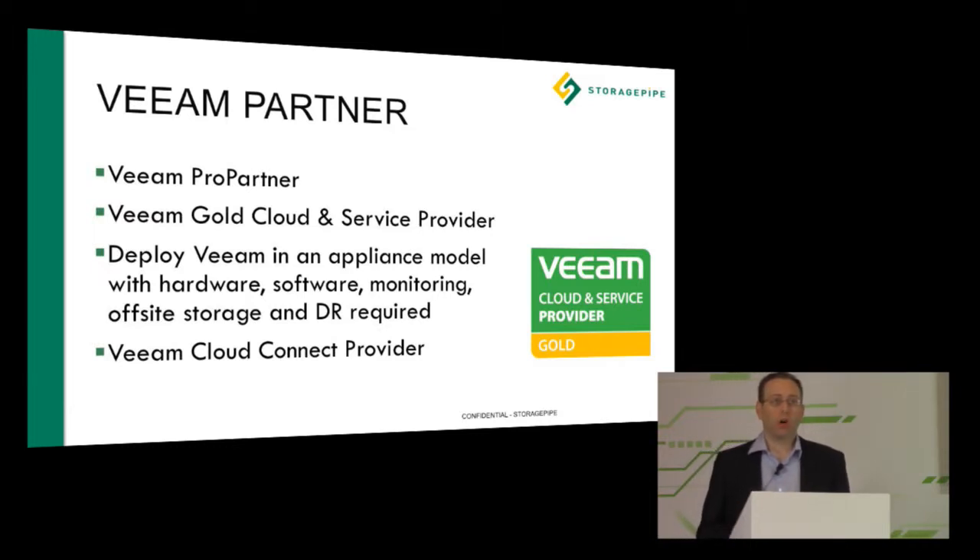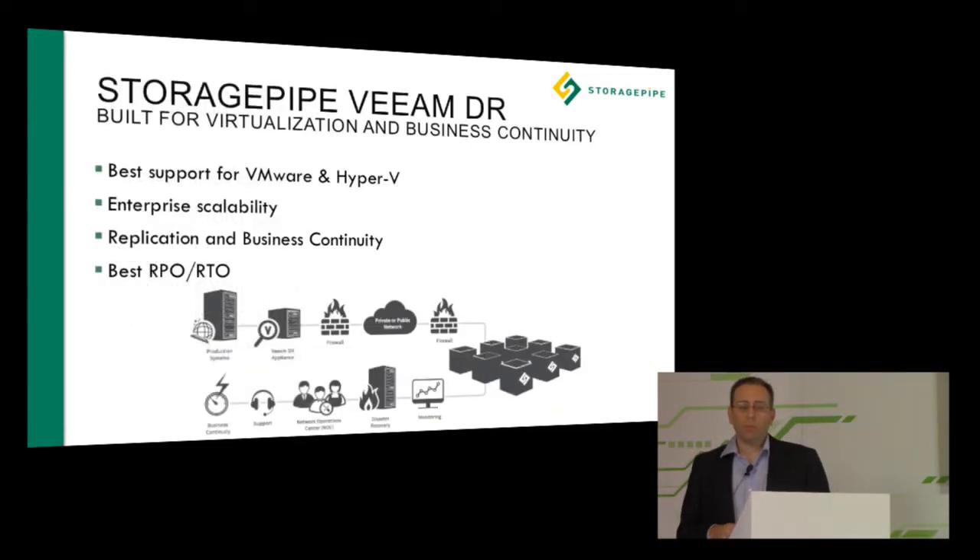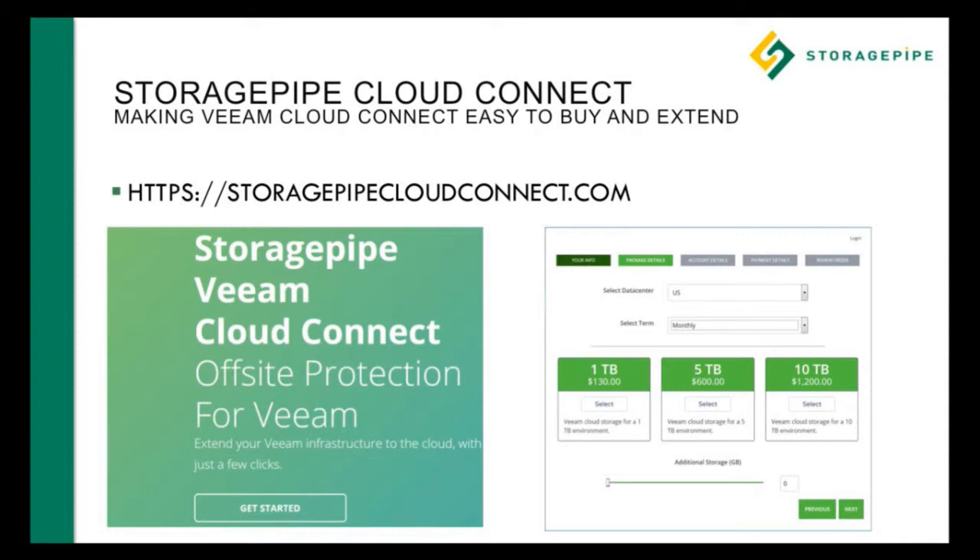We've also launched here at the show our Veeam Cloud Connect solutions, where you can buy Veeam Cloud Connect through our website. StoragePipe by Veeam DR was built with virtualization and business continuity in mind, supporting all the various operating systems and platforms through VMware and Hyper-V, with enterprise scalability and integration with our Cloud Connect backend. You can now buy through StoragePipeCloudConnect.com, get online, purchase with your credit card — it's a one-click process. Come by our booth and we'll show you how Cloud Connect works and how easy it is to buy and set up.